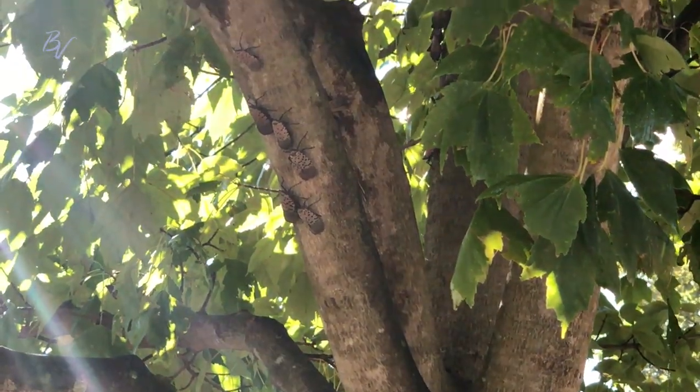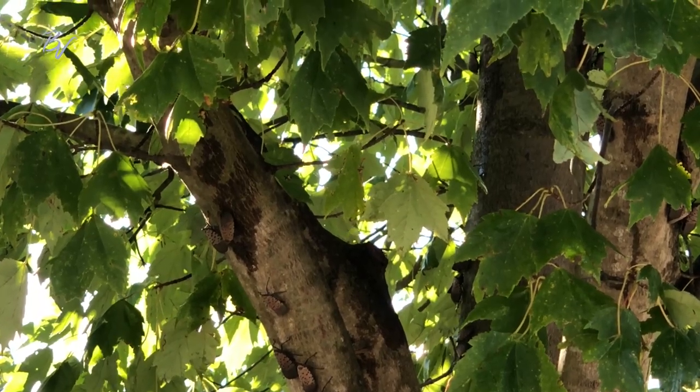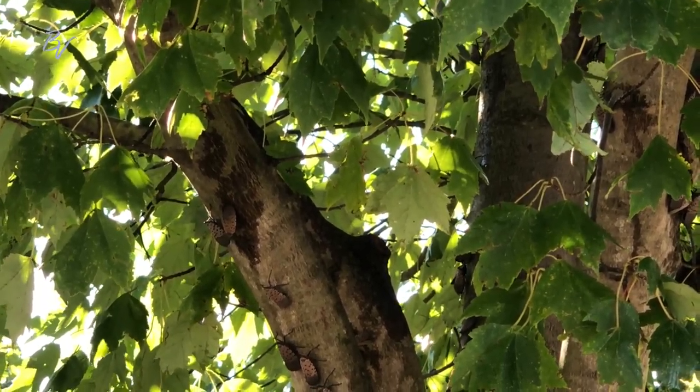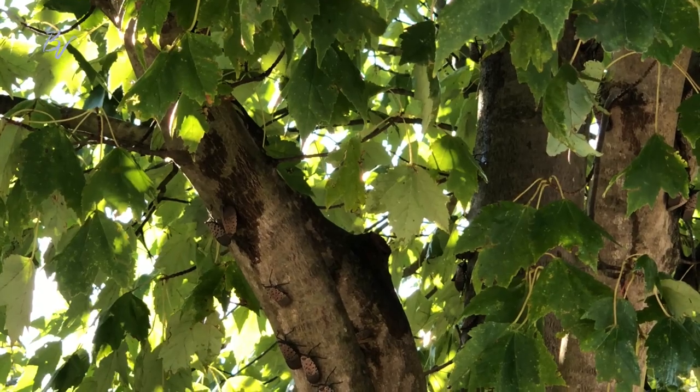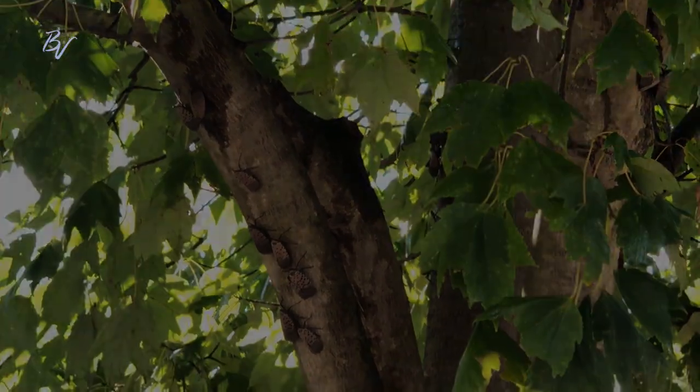We've been getting information on the spotted lanternflies since about 2016 as we go to classes and different events for credit. Last fall, we actually found some adult lanternflies on campus, so over the winter we started forming a plan on what we were going to do when they showed up in mass.